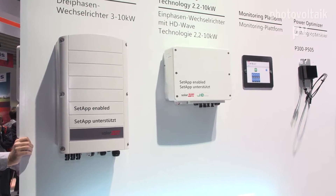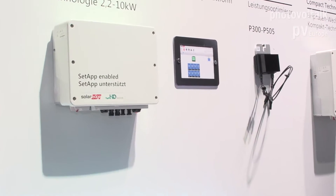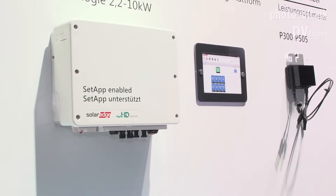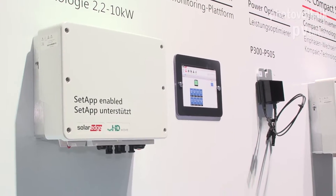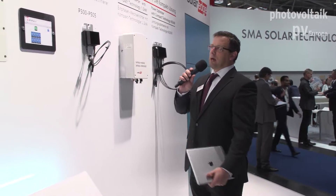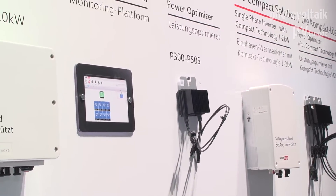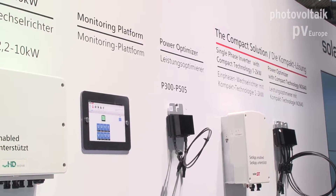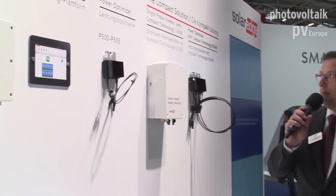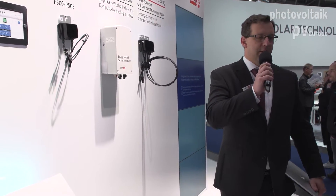We have our Intersolar award winner from last year — the single-phase inverter with HD Wave technology — offered from 2.2 up to 10 kilowatt for different markets. The center of everything at SolarEdge is our monitoring platform. All our devices are part of our free monitoring platform, which in combination with our power optimizer offering enables module-level monitoring and module-level MPP tracking.